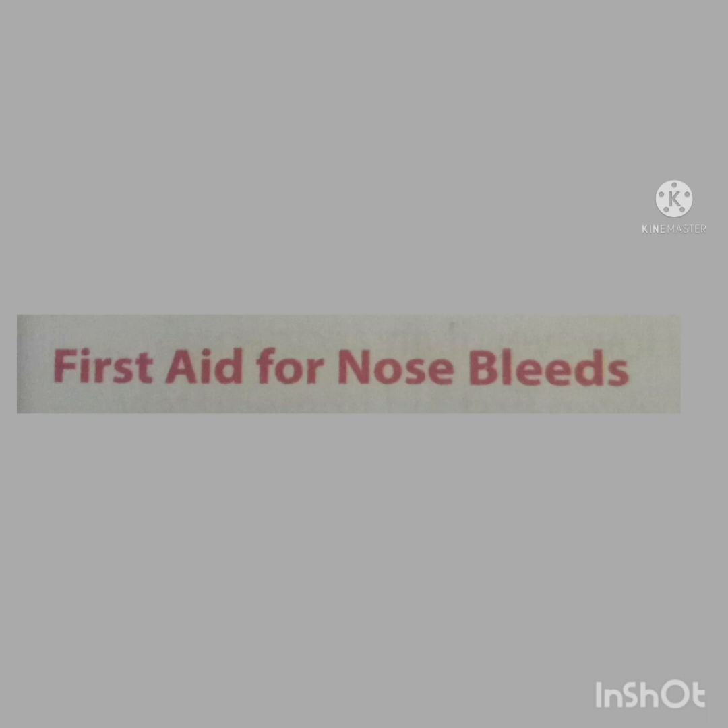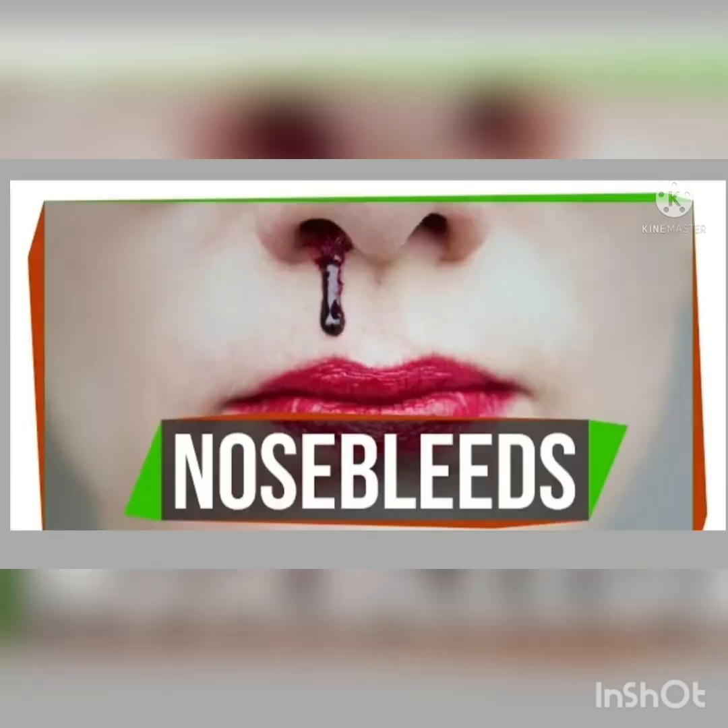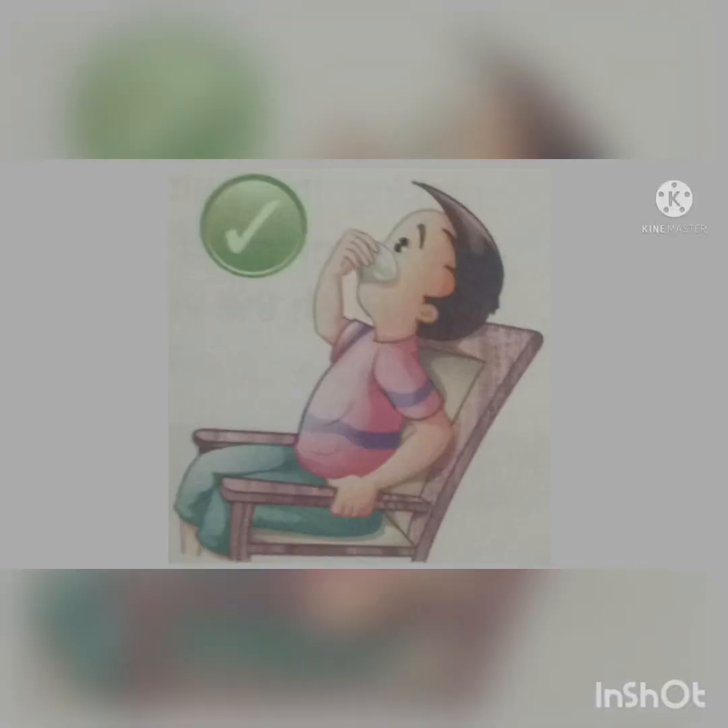First aid for nosebleeds. Nosebleeds are very common and sometimes can stop on their own. However, we can follow a few first aid tips to stop bleeding. Make the person sit up with his head tilted upwards. Then put an ice pack or a wet cloth on the nose of the victim. Hold and pinch the soft portion of the nose carefully for at least 5 minutes, and ask the patient to breathe through the mouth. This will put pressure on the bleeding portion and the bleeding will stop.